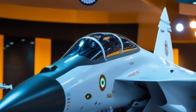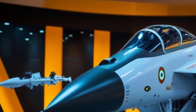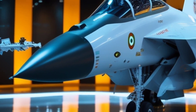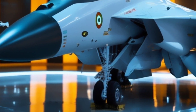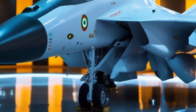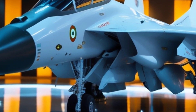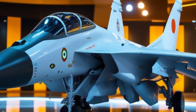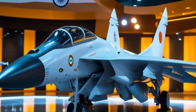Let's talk about the Sukhoi Su-30 MKI — India's air dominance beast. This isn't just any fighter jet; it's a highly customized twin-jet multi-role air superiority aircraft designed specifically for India by Russia's Sukhoi and produced under license by Hindustan Aeronautics Limited. It's not just a jet — it's the backbone of the Indian Air Force.